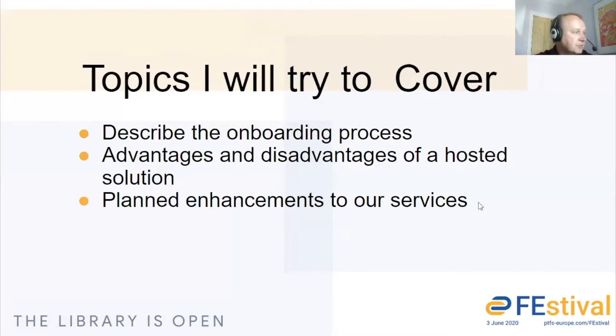Let's move on over to the topics that we'll be discussing. I'll describe the onboarding process and all the services that we can provide to you. Then we'll move to the advantages and disadvantages of a hosted LMS solution. And then we'll look at some of the planned enhancements for our services.